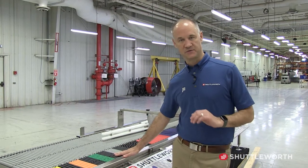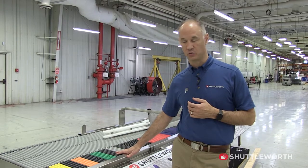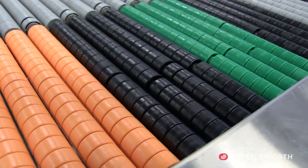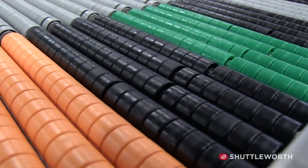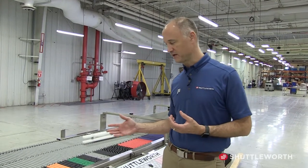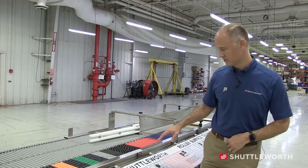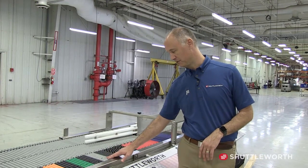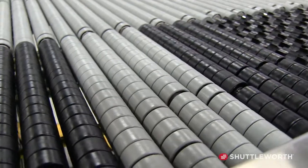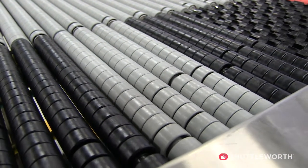Now let's talk about the different types of rollers that Shuttleworth has. We injection mold the majority of our rollers here at Shuttleworth, which gives us a lot of flexibility. Our standard roller is an acetal cord roller used for a large percentage of our products. We can mix rollers within the same system depending on need. The gray roller we call our Ultra Slick — it reduces the line pressure between the roller and the stainless steel shaft even further than the standard.